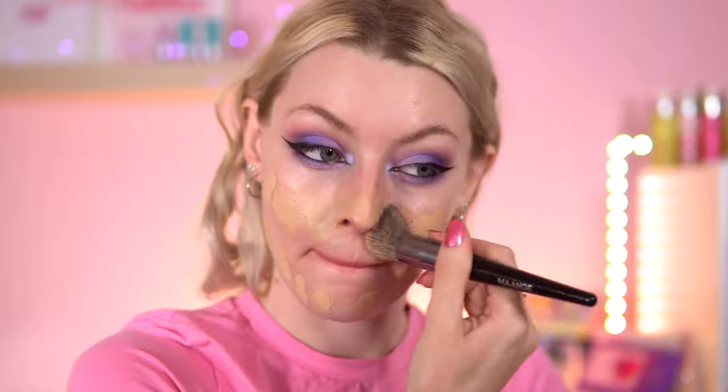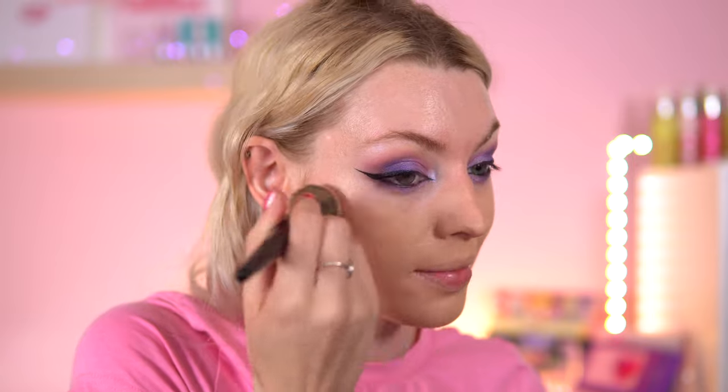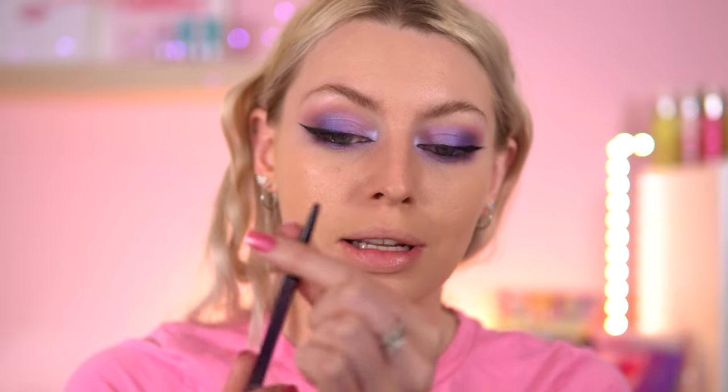Off-camera I've used the Simpsons x Revolution Treehouse of Horror primer. Now for foundation — this is nearly running out — it's the Catrice Cosmetics True Skin Hydrating Foundation in shade Neutral Sand. For my waterline, I also used the XX Revolution black eyeliner pencil. This is nearly all gone but it's an eyeliner I'll repurchase — I love how creamy it is. It doesn't scratch on the waterline; some pencils can be too scratchy and make your eyes water, but this one is really nice.